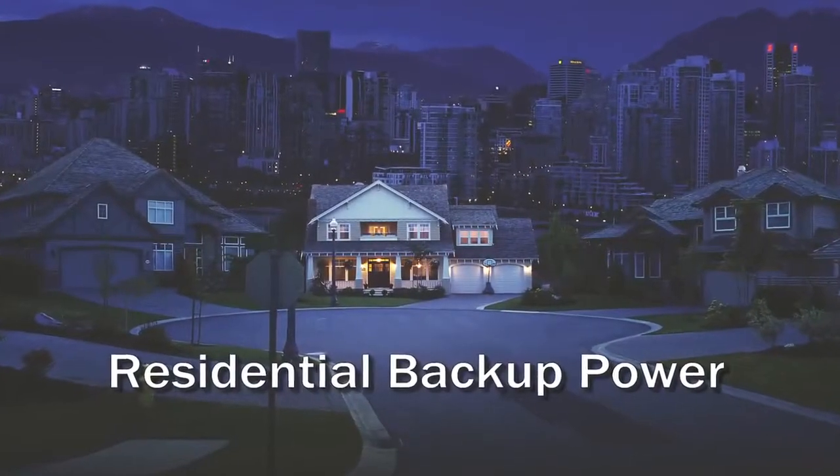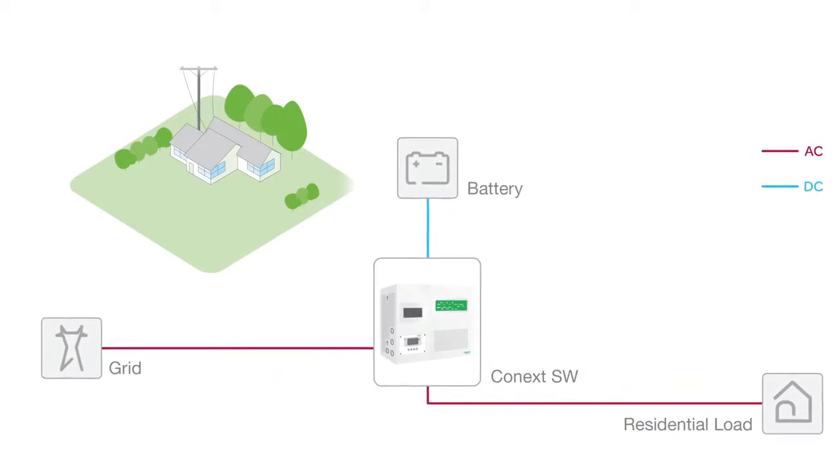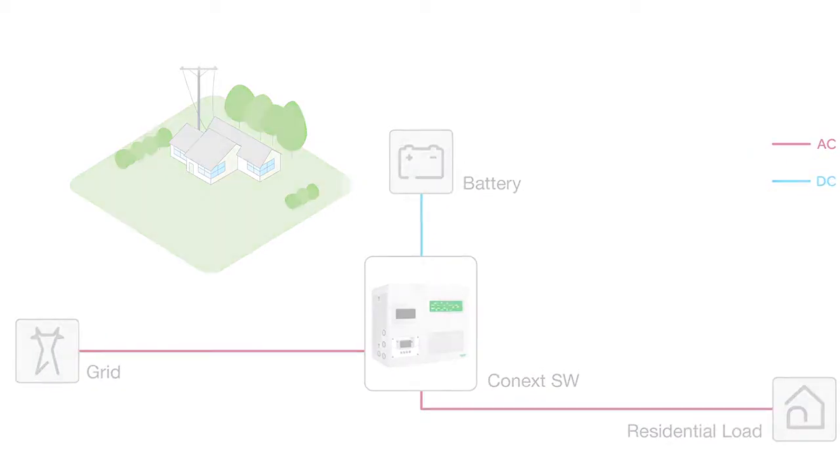From an application point of view, the Connext SW is designed for three scenarios. First, residential backup power. Unlike a plug-in backup power pack or portable generator, the Connext SW integrates directly into a home's electrical system to provide backup power in the event of a power outage or brownout. Connext SW seamlessly converts power from batteries to support a wide variety of essential loads, including pumps, refrigerators, security, computing, communication systems, and other electronics. When utility power is available, Connext SW will keep the battery bank fully charged and ready for the next power outage.